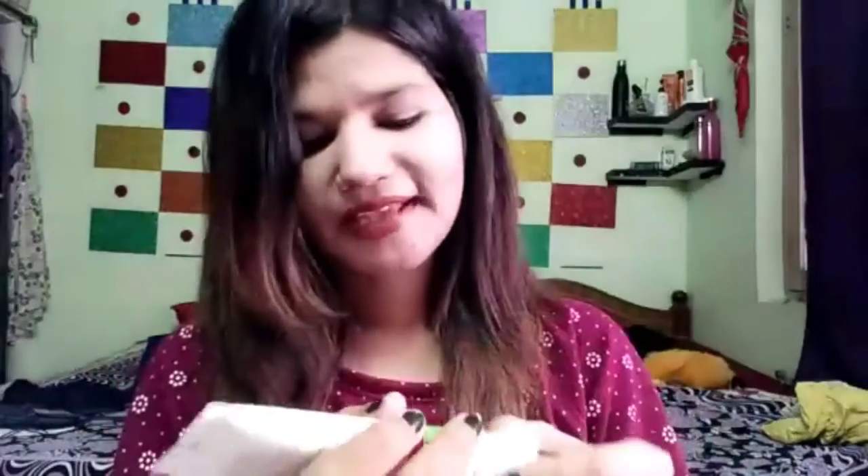Yes, this is only 299 rupees. You can easily purchase it from Amazon — I will give the link in the description box. Now let's talk about the product review. It comes in the same package with the same design. This is a smooth plastic tube with a flip-top cap.